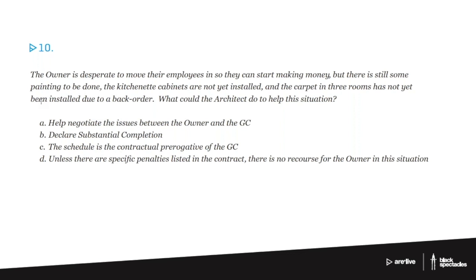Number 10. The owner is desperate to move their employees in so they can start making money, but there is still some painting to be done, the kitchenette cabinets are not installed yet, and the carpet in three rooms has not yet been installed due to a back order. What could the architect do to help this situation?